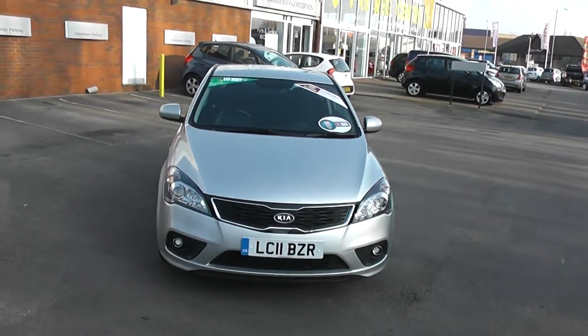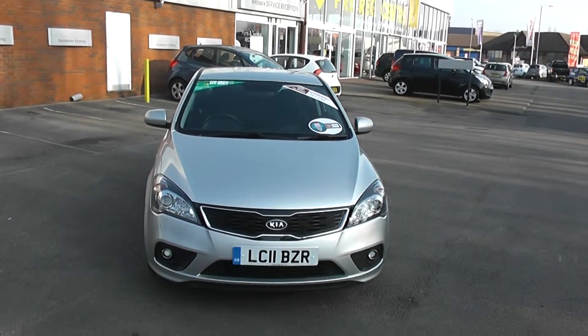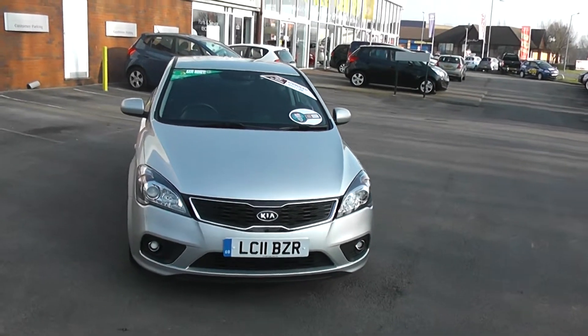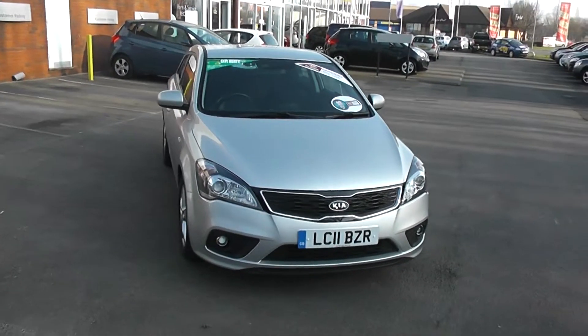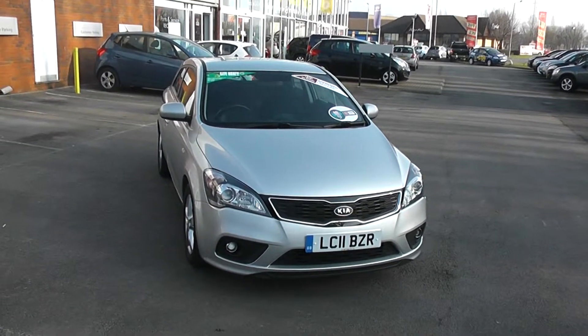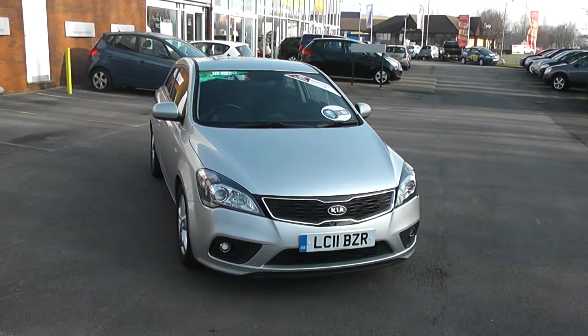Thank you for viewing the Kia Proceed. Every car from Wessex Garages comes with a full vehicle health check, and if you reserve the car online, you can receive a discount.